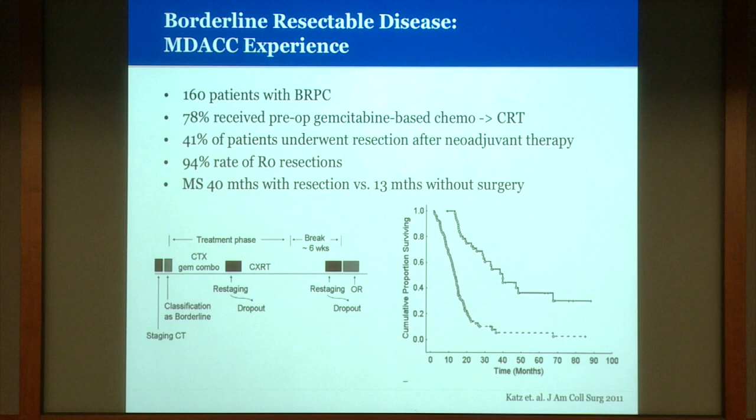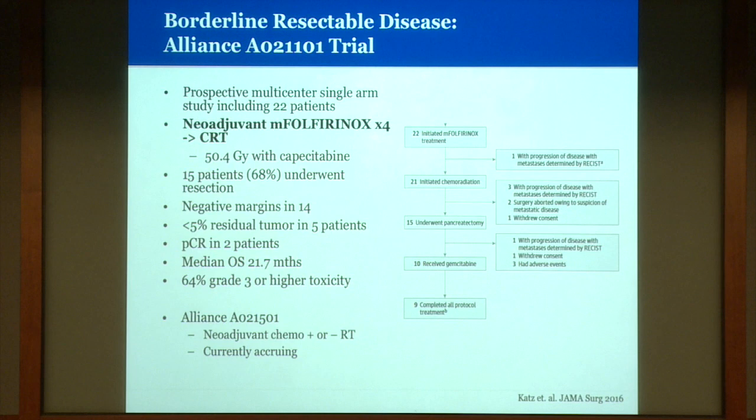More recently, a small single-arm Alliance trial looked at more modern chemotherapy: four cycles of FOLFIRINOX followed by fractionated chemo-radiation with concurrent capecitabine. The resection rate was nearly 70% and essentially all had margin-negative resections. In five of the 20-some patients analyzed, there was less than 5% residual tumor at surgery, and pathologic complete response in two patients. These studies suggest a benefit to neoadjuvant chemotherapy plus or minus radiation, and there is currently a randomized Alliance trial evaluating neoadjuvant chemo randomized to plus or minus radiation.